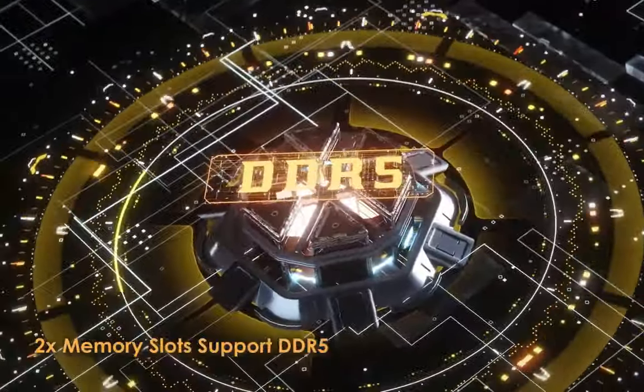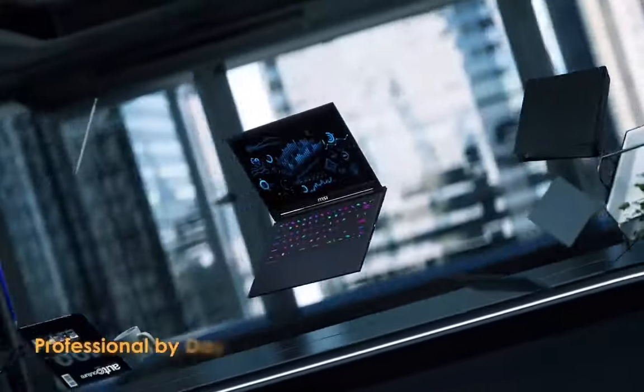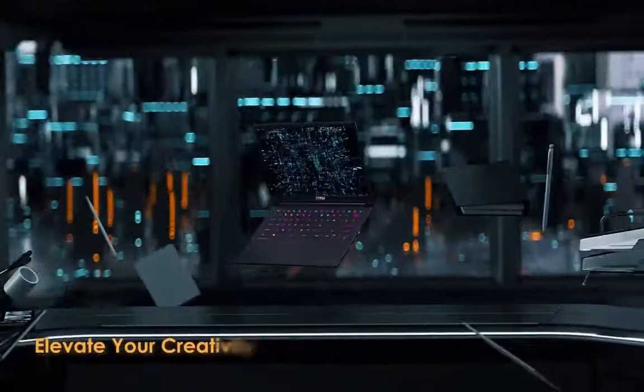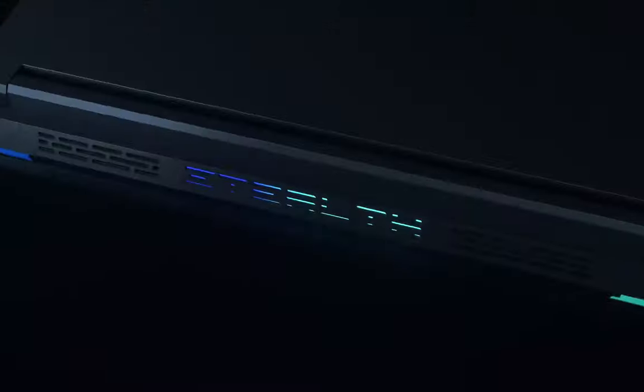Memory: max 96GB DDR5 5600, 2 slots. Storage capability: 1x M.2 SSD slot, NVMe PCIe Gen 4.